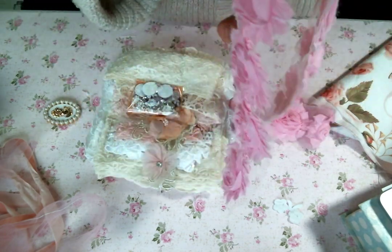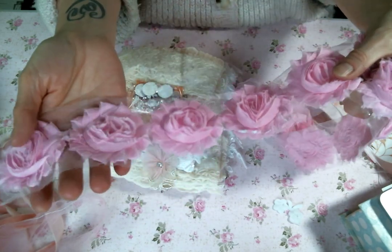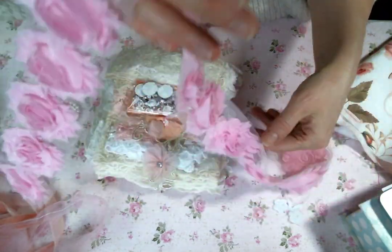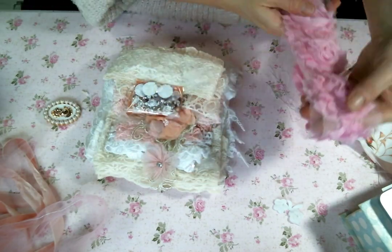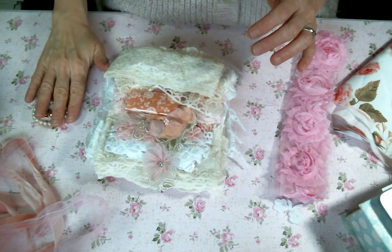And she carries shabby rosettes, which are my favorite. She does have them in multiple colors — I of course got pink, because that's how I do. So cute. Let me set this gorgeous little package to the side.